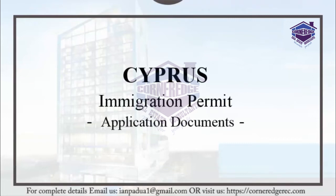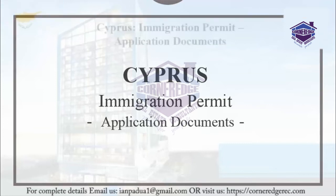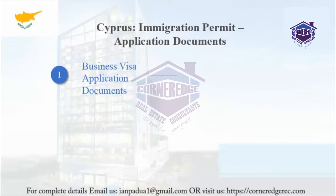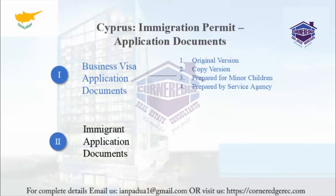This presentation covers Cyprus Immigration Permit Application Documents. First, we will discuss the Business Visa Application Documents, followed by the Immigration Application Documents.